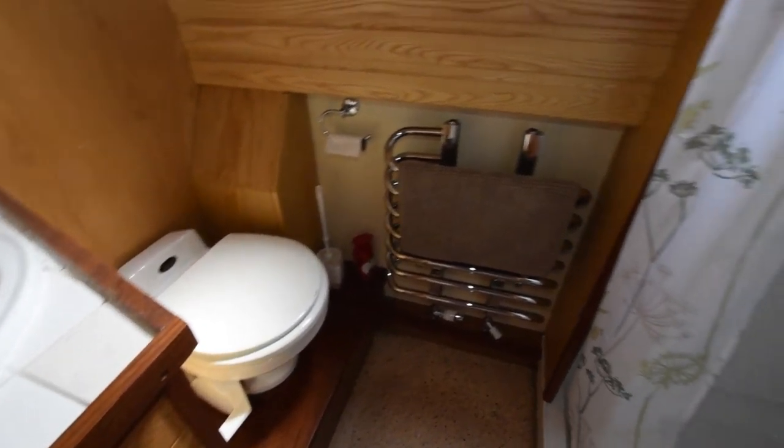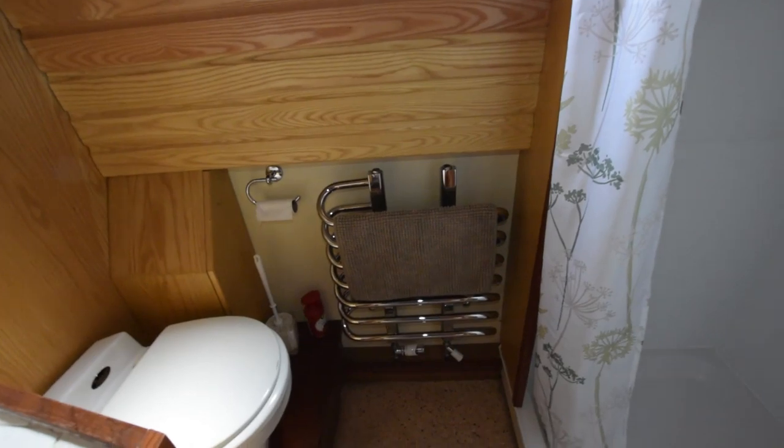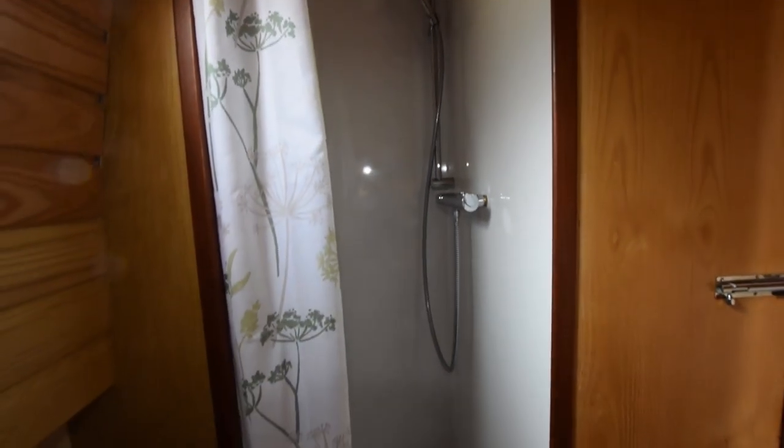Ceramic sink. The loo is a Mansfield Traveller pump-out with a 180-litre stainless steel tank. And there's the shower cubicle.